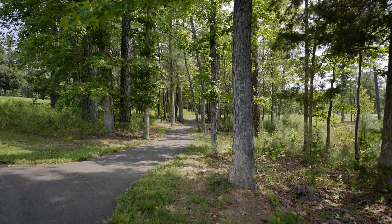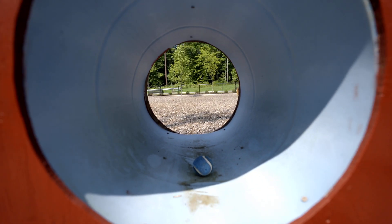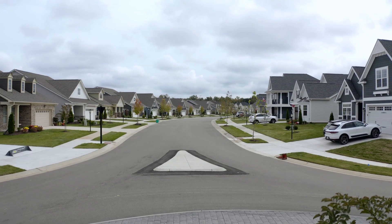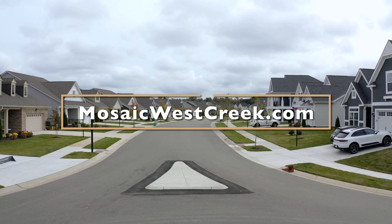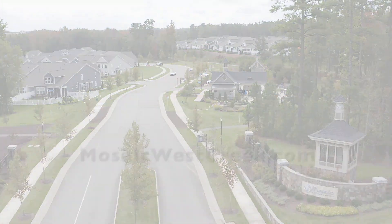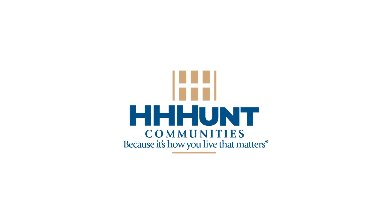The lifestyle at Mosaic is unique, and we invite you to join this thriving community. Your new home at Mosaic is just a click away. Visit MosaicWestCreek.com today to secure your spot in this extraordinary community. Mosaic at West Creek is a community designed and planned by H.H. Hunt Communities.